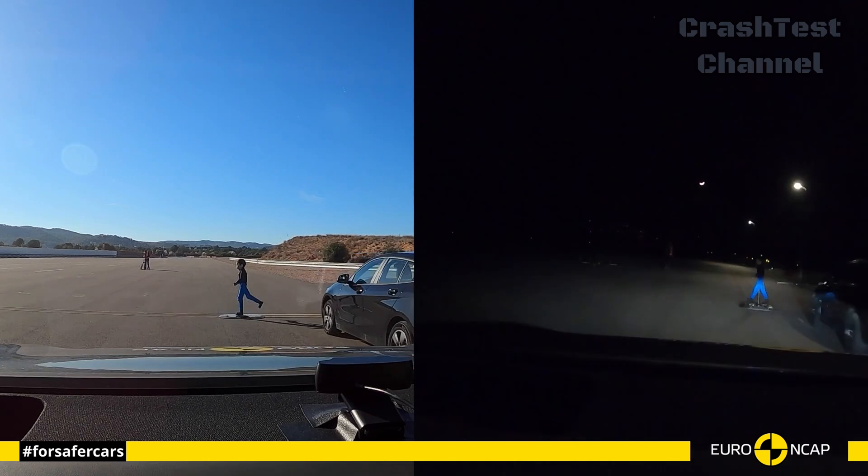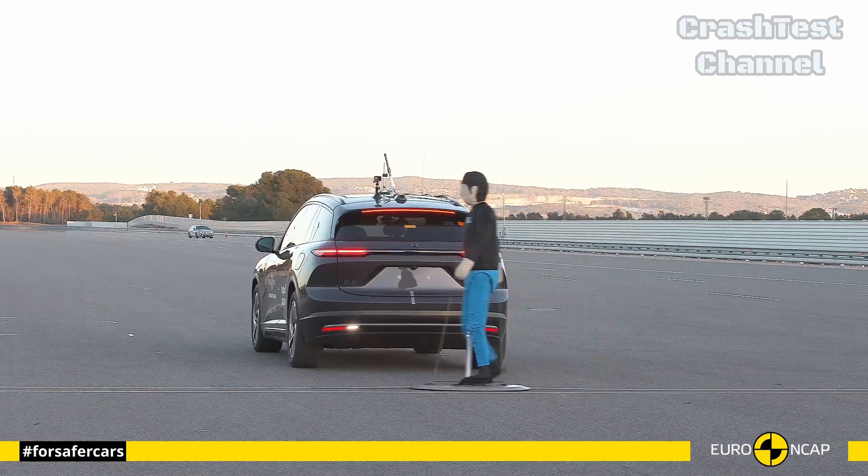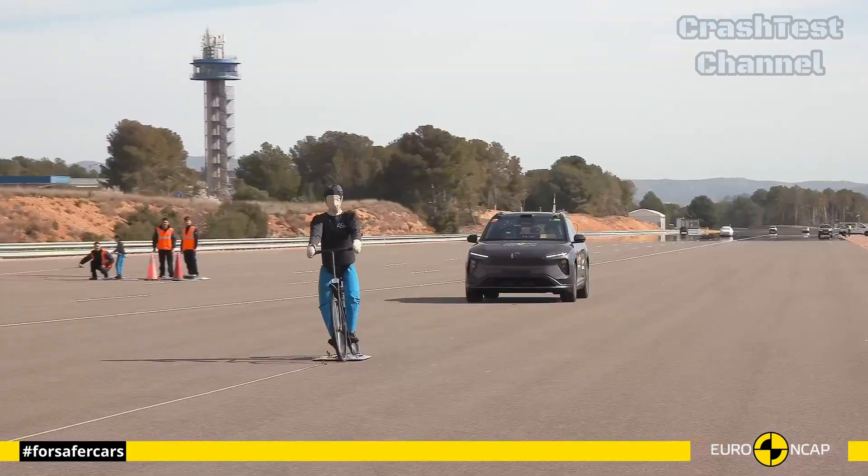This SUV also offers advanced driver assistance features like lane keeping assistance, forward collision warning, and autonomous emergency braking.